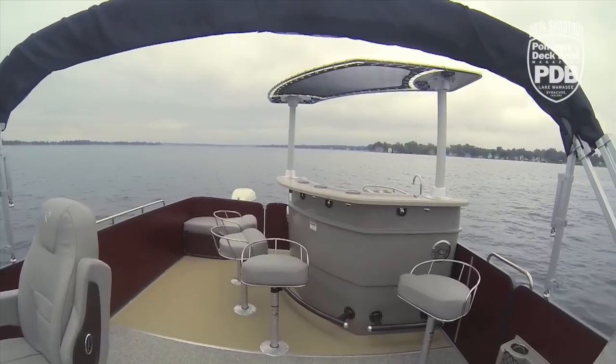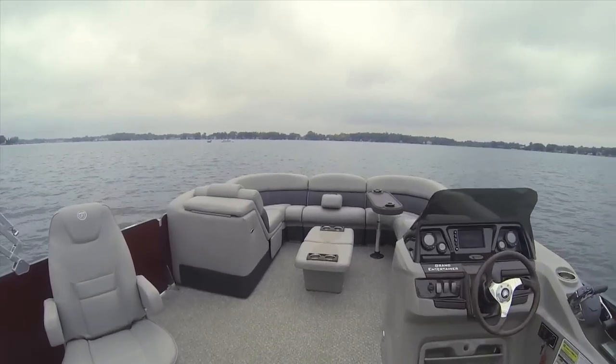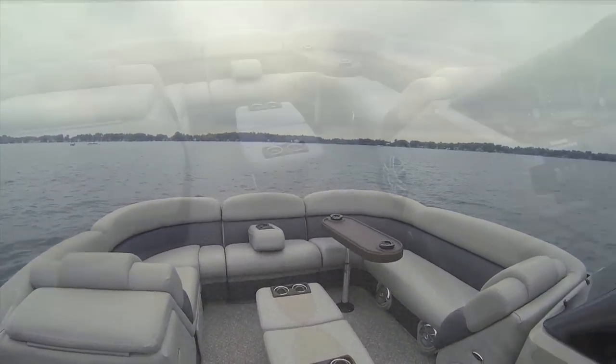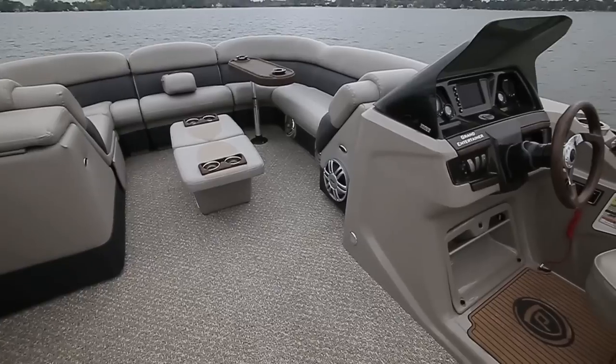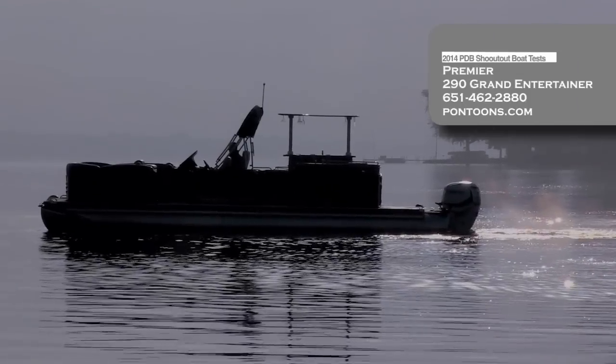Now, if you love to entertain and you're looking for a fully loaded bar that includes everything you need besides the drinks, this Grand Entertainer has it all. Plus, she handles great. She's easy to dock with the Optimus 360 controls. And man, does she have a lot of power.